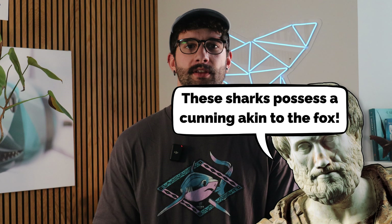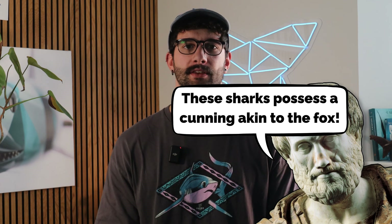The first part of the thresher shark's scientific name is Alopias, which is Greek for fox. In ancient Greece, the philosopher Aristotle thought these sharks must have been as clever as a fox to avoid the nets and traps of fishermen.